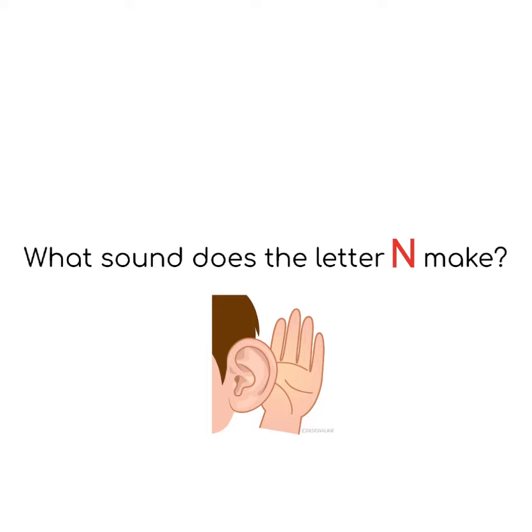What sound does the letter N make? The letter N makes the N, N, N sound. And when we sing the song together about the letter N, we're going to put our arms up straight like an airplane and we're going to fly and make the N sound. N.